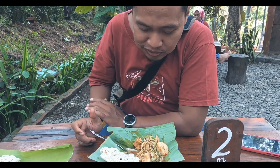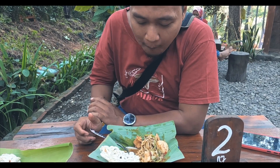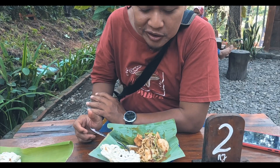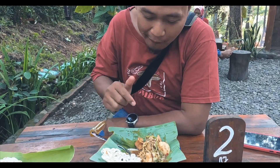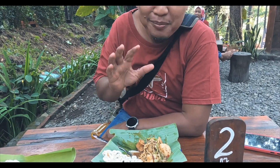Rasanya cukup enak, ada manisnya, ada gurihnya, mirip rujak tapi juga mirip lontong tahu. Enak, pas untuk sarapan. Sampai menikmati.